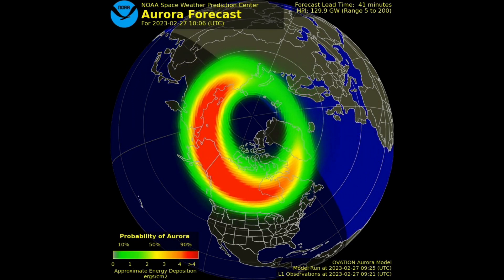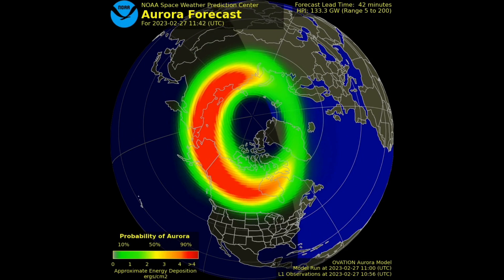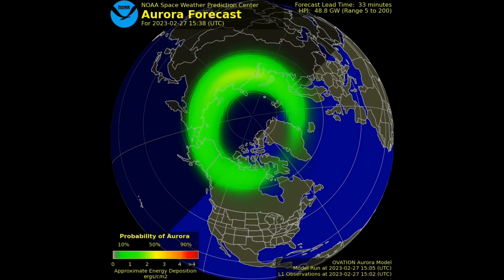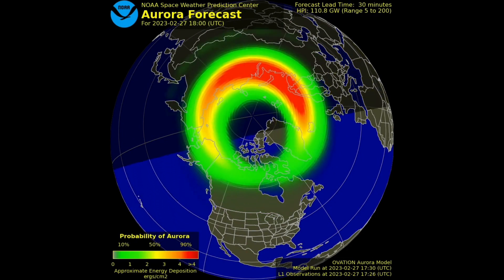For many people, the aurora is a breathtaking nighttime phenomenon that is worth traveling to the Arctic regions just to experience. So keep an eye out for those red ovals and get ready for an amazing light show in the sky.